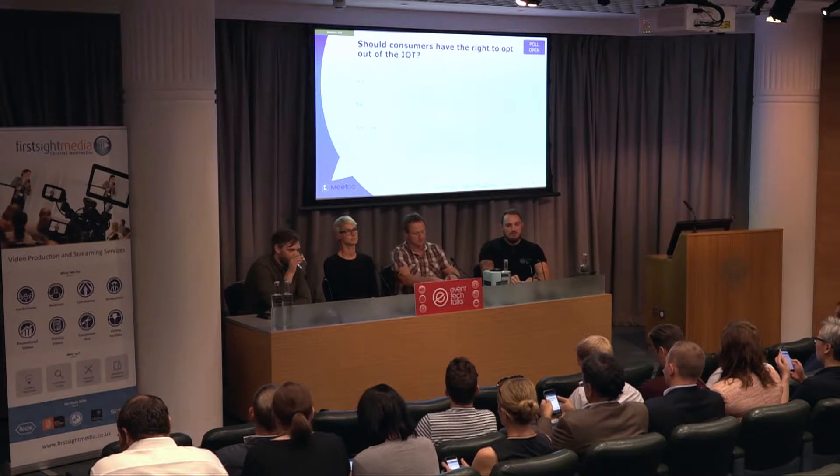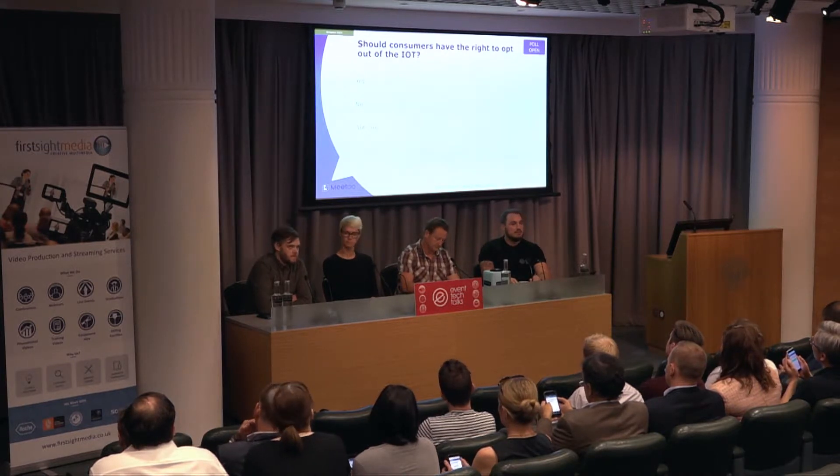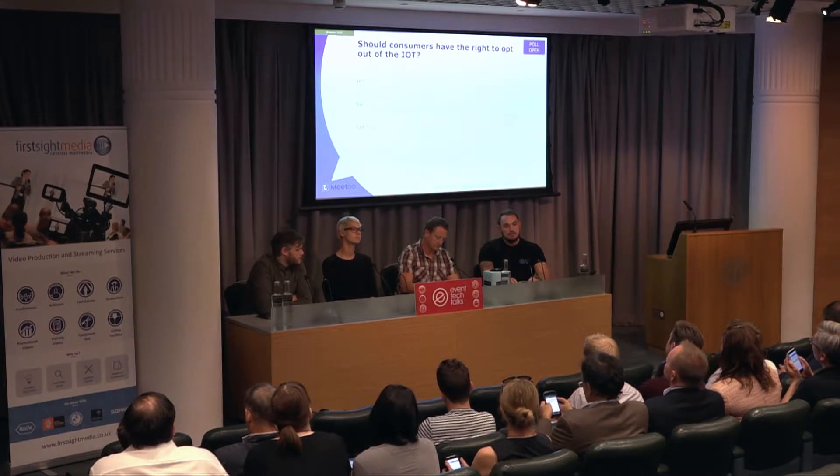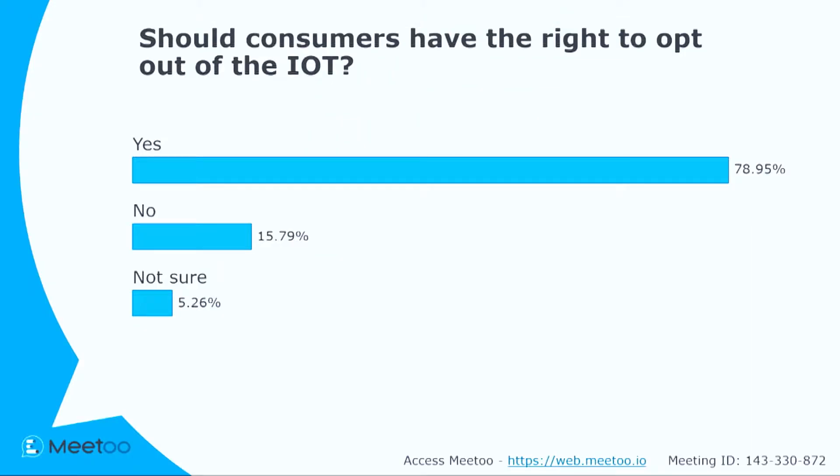This is an interesting one, especially with GDPR on the horizon in a year's time or less. Consumers — and also event attendees, exhibitors, sponsors, and staff — should have the right to opt out. Some people in the poll don't think they should have the right to opt out of those elements, which is interesting.